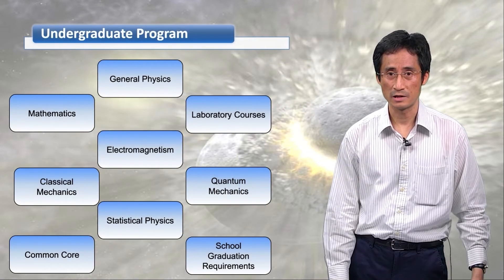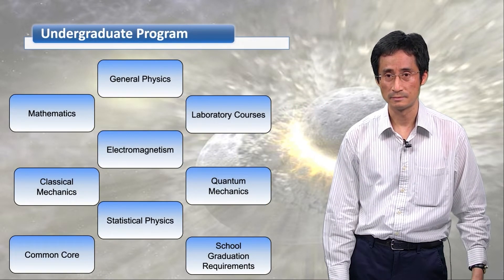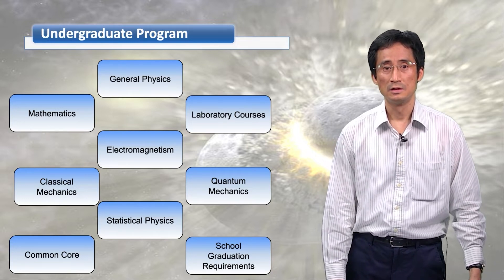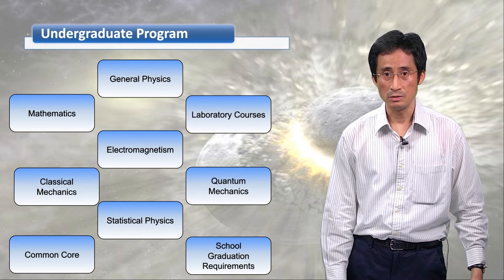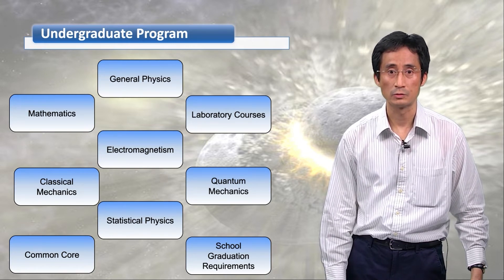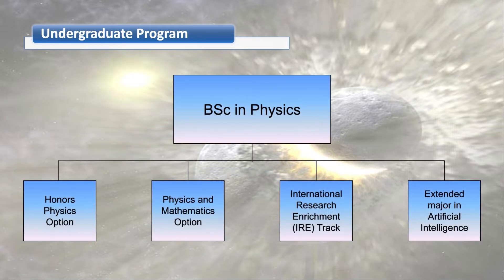This is a simple diagram showing the physics undergraduate program. Each rectangle represents a list of courses a student needs to complete. To graduate from HKUST with a bachelor's degree, all students need to complete at least 120 credits. The rectangle here represents a list of courses that all physics students are required to take, such as quantum mechanics and electromagnetism. These courses account for about 100 out of 120 credits. For the remaining 20 credits, students have many different choices.